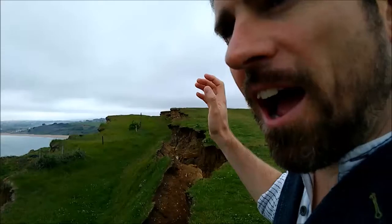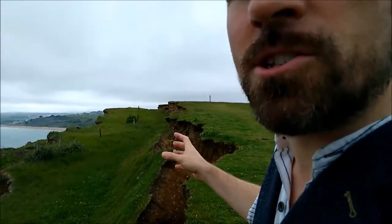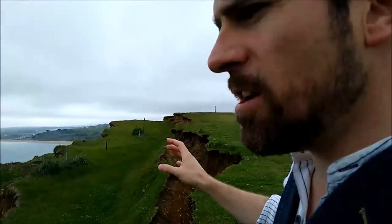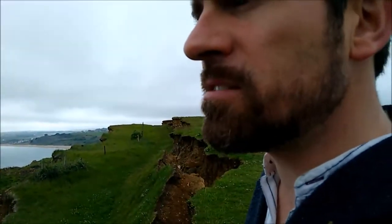This is the coast forming. We are watching the coastline being formed right now in front of us. And this is the process over hundreds and thousands of years which has created the coastline that we all love and enjoy.